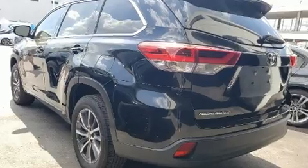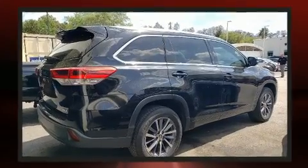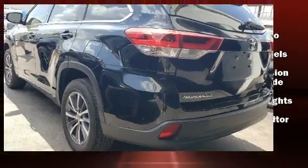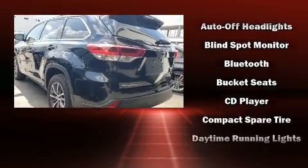Premium sound is delivered through six speakers, providing you and your passengers a sensational audio experience.